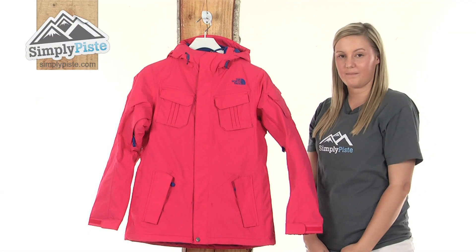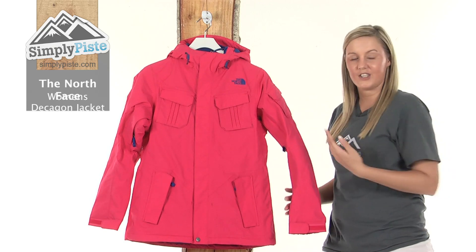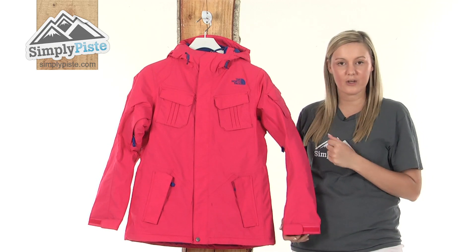Hi and welcome to SimplyPeace.com. This is the North Face Women's Decagon Jacket. It's an extremely well designed, high quality jacket, perfect for those days out on the slopes skiing or snowboarding.